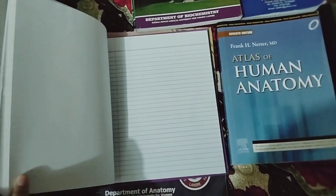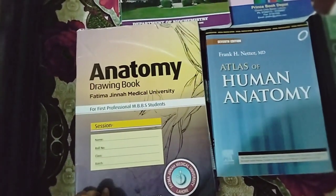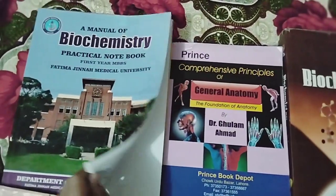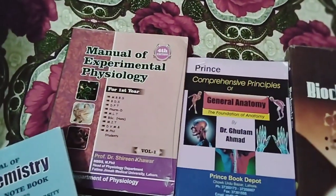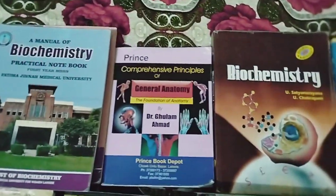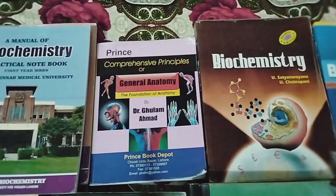This is our practical copy, and this one is the Anatomy drawing book for Gross Anatomy. This is my Biochemistry journal and this one is for Physiology. Overall I have four journals which we use for practicals, and this is for General Anatomy.